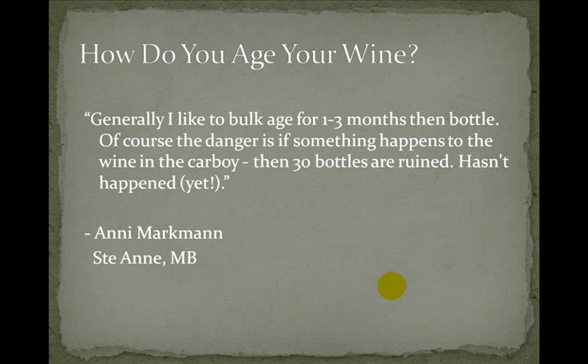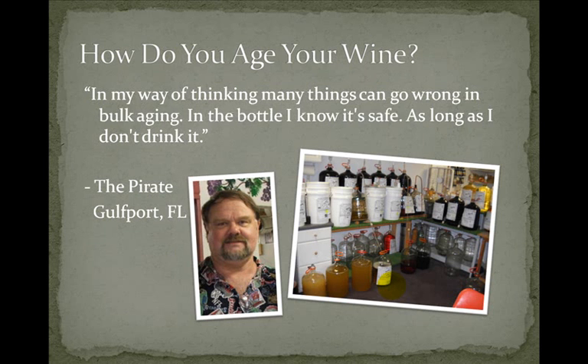Annie Markman from St. Anne, Manitoba says: 'Generally I like to bulk age for one to three months then bottle. Of course the danger is if something happens to the wine in the carboy then 30 bottles are ruined. Hasn't happened yet.' And the pirate — also known as Bobster from Gulfport, Florida, who works at a winemaking store near St. Petersburg — says: 'In my way of thinking many things can go wrong in bulk aging. In the bottle I know it's safe as long as I don't drink it.' He also notes concerns about people or pets knocking the airlock off, and water evaporating from the carboy sometimes pushing the airlock out. So keep an eye out for that.